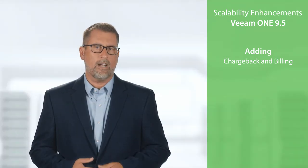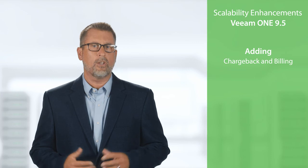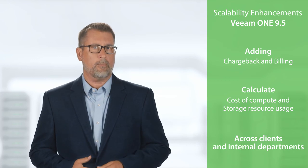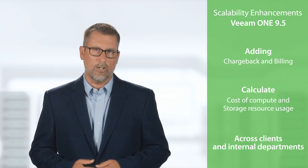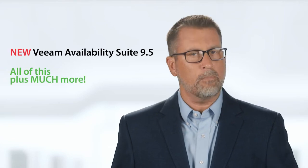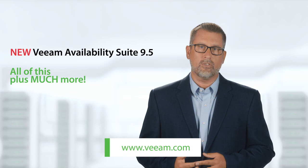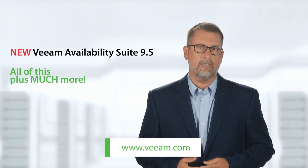We are adding chargeback and billing capabilities for virtual and backup infrastructures. These powerful new reports provide both service providers and enterprises multiple ways to calculate the cost of compute and storage resources across clients as well as internal departments, simplifying billing and chargebacks. Veeam Availability Suite 9.5 includes all of this and much more. Read our What's New document for a complete list of new features and enhancements and download 9.5 today.